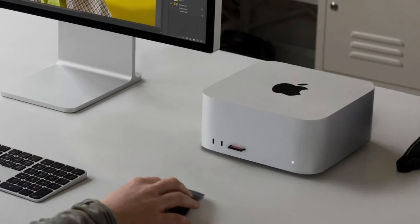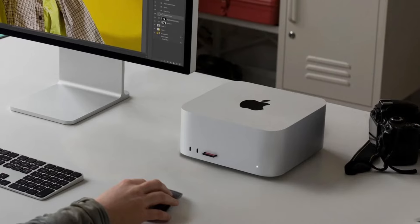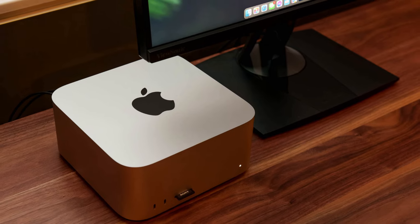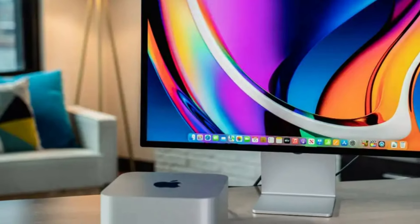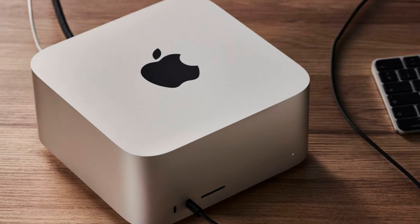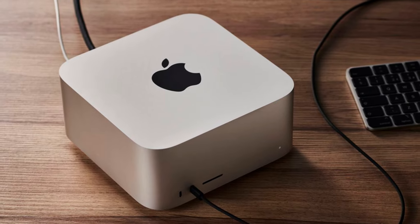It's built to be efficient, with Apple's energy-conscious design ensuring that the Mac Studio remains cool and power-efficient even under heavy workloads. For those looking for a top-tier mini-PC that can seamlessly support advanced professional applications, the Apple Mac Studio is a game-changer. It combines Apple's signature design, robust processing power, and a tailored experience for creative and professional users who want the best in performance and portability.